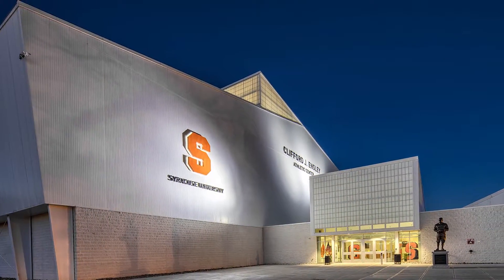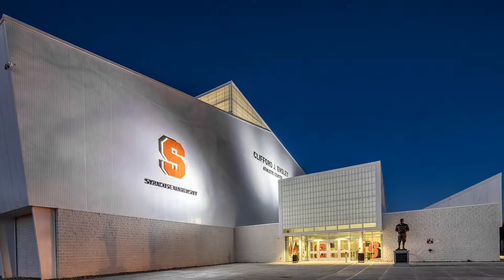We are proud to help make the world a better place for future generations. Thanks for your support.